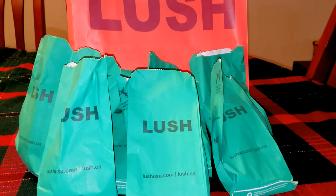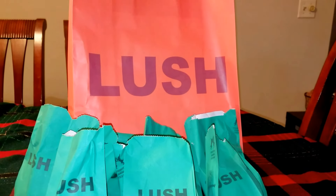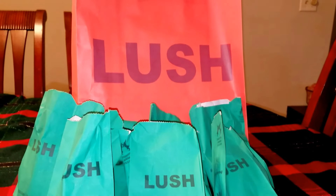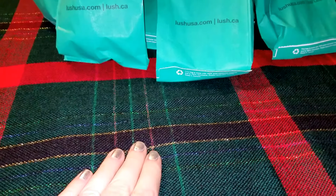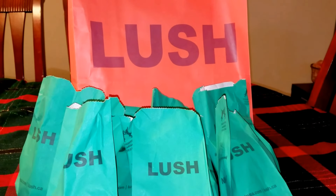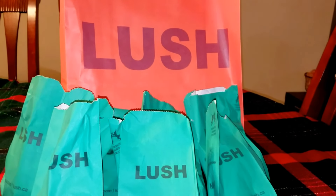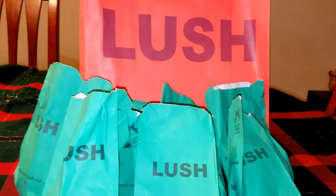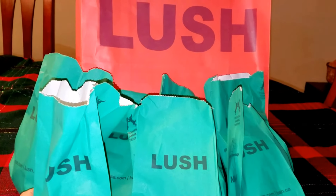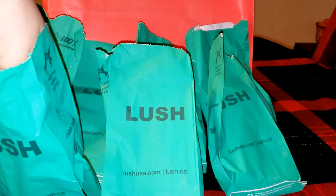Hey everyone, welcome back to my channel. I'm so excited today to share with you guys my Lush Christmas haul. I only do one Christmas haul a year from Lush and here is all I got. I went ahead and laid out my Christmas tablecloth just for a nice background to get you guys in the Christmas spirit. Today's actually Halloween, so happy Halloween! I got my receipt right here and I'm just going to dig on in. All the items I got here are ones I have not showed you guys, so stay tuned for all the demo videos.